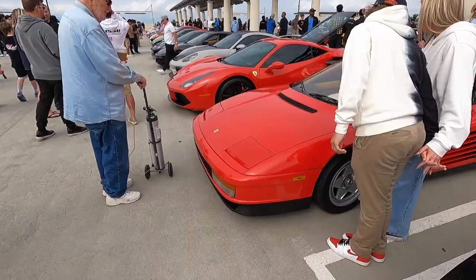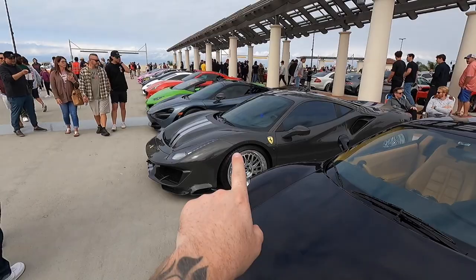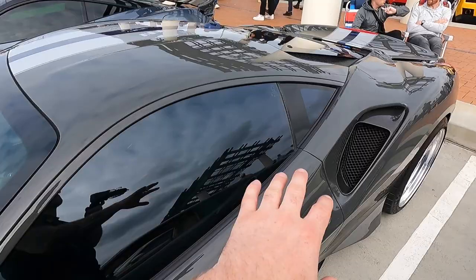Here we have a super clean Ferrari F430, but what I'm more interested in is this 488. Absolutely stunning on BBS LMs, gorgeous dark grey with a two-tone stripe down the middle. Absolutely stunning.